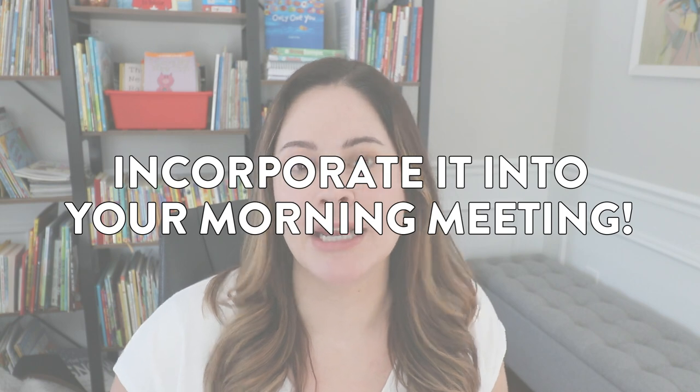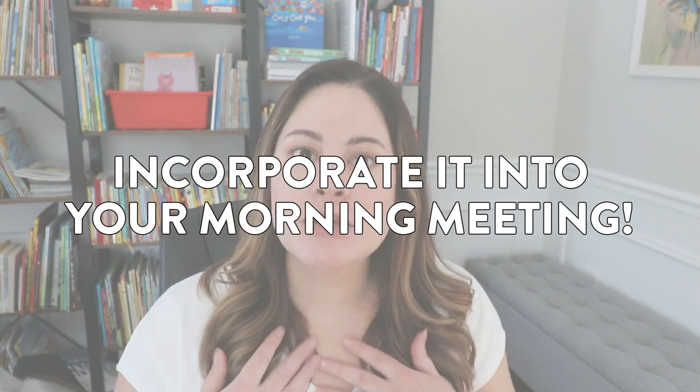Tip number one is to incorporate it into your morning meeting or your morning routine. I used to have a morning meeting where we'd sit in a circle, get a good chance to listen to one another, answer questions, and do a little morning message. A lot of these speaking and listening skills were being practiced during that morning meeting.